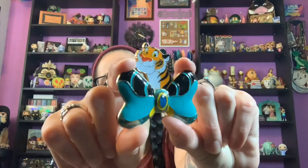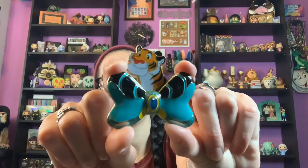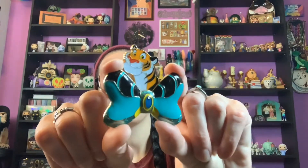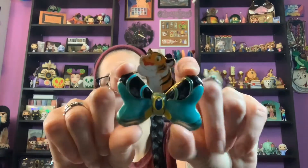This pin is so pretty. I have a few others in this series — I have Chip with the yellow bow, Pascal with the pink bow, and Louis with the green bow. I'm so happy to add Raja to my collection. One of my favorite pin collections is Jasmine and Raja — I have a whole shelf dedicated to them.